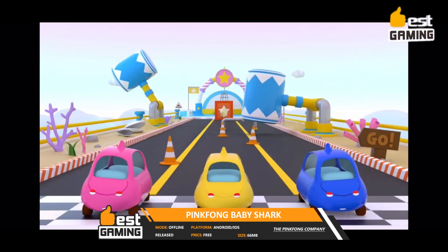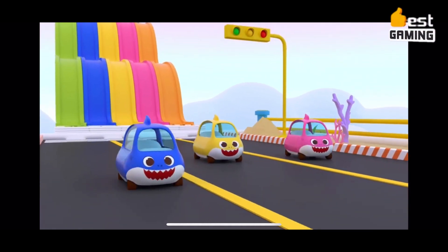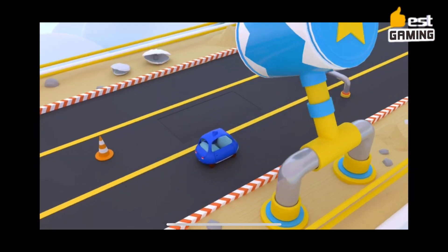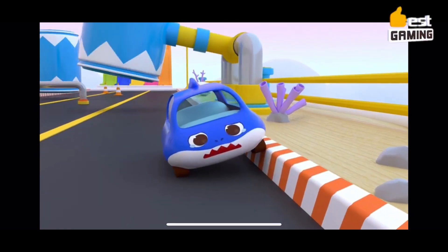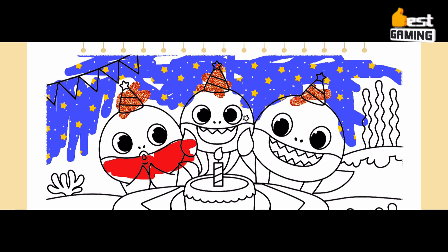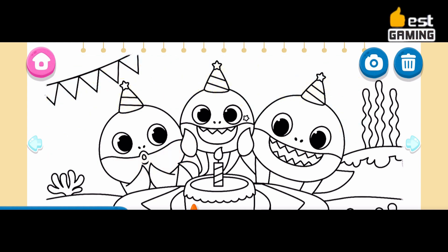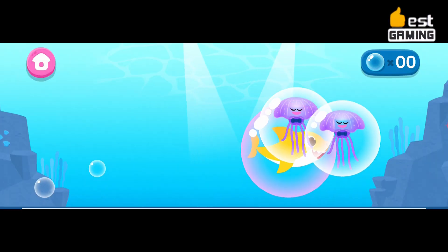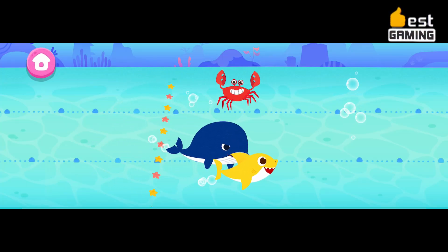Pinkfong Baby Shark Game in Mobile by the Pinkfong Company is an interactive phone app where kids can pick up and answer calls from their favorite characters, Pinkfong and Baby Shark. They can also listen to popular nursery rhyme songs, play exciting activities, and learn about numbers and colors. The game is designed for children aged up to 6 years old and is available for download on both the Google Play Store and the App Store. It is free to download and play, but it does offer in-app purchases for additional content and features.